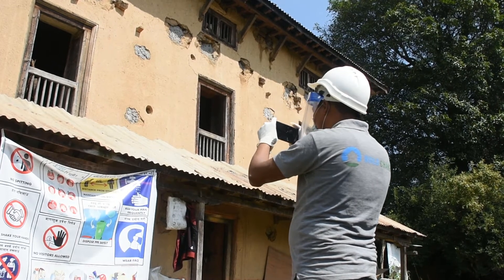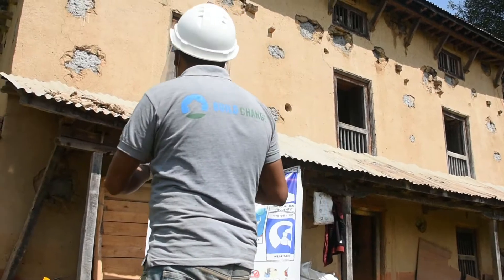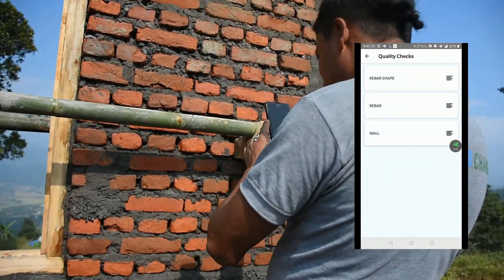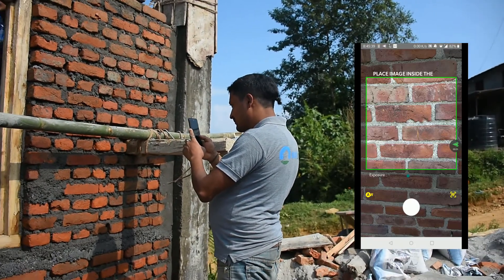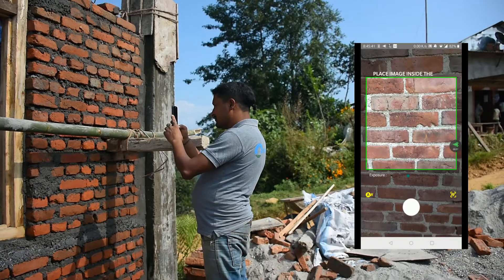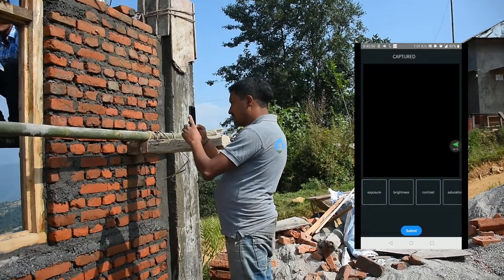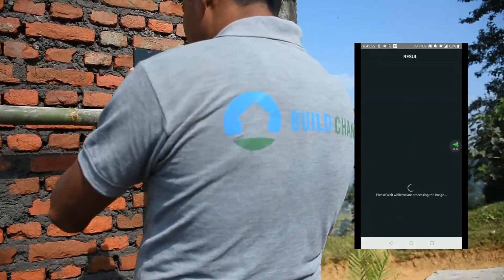ISAC-SIMO is simple to use for any of the project's stakeholders, from technical field personnel to homeowners themselves. The app directs you through the process of choosing which quality assurance check you want to use, then prompts you to upload a picture of the element you wish to check, or take a picture directly through the app. After a moment of processing, the app outputs a go or a no-go response corresponding to whether that element adheres to quality standards or not.